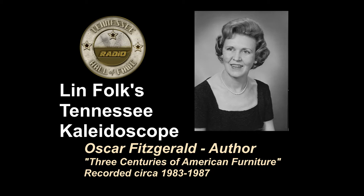This is Lynn Folk for Tennessee Kaleidoscope. On one of Oscar Fitzgerald's visits to Mont Eagle, we talked about his book, especially all the illustrations in it. I had a contract to write the book, and the contract was for a year, and I wrote the book in a year — it was no problem — but the pictures took just about another year to do. The concept of the editor was to have the pictures be sort of a book within a book, and that made it much more difficult. In the captions about the pictures, I tried to be a little more informative than just to say this is a sofa from such and such period.